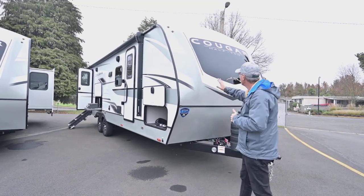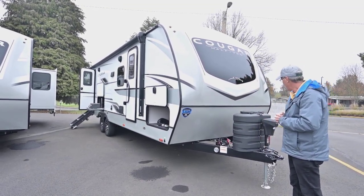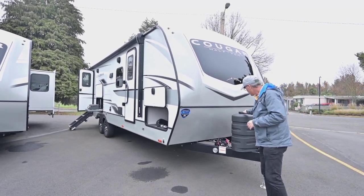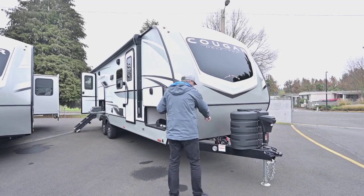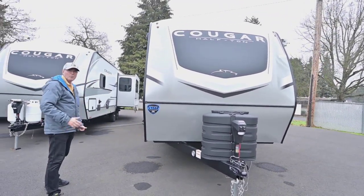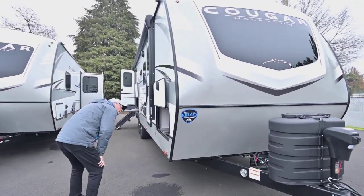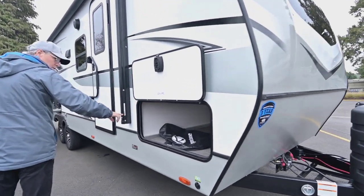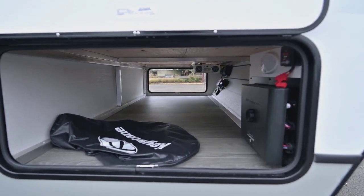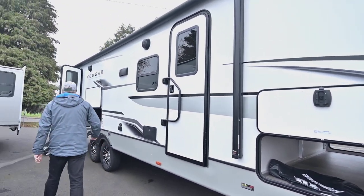They're incorporating an automotive-style window that's flush, attractive, easy to clean, and lets natural light inside. Starting on the outside, you've got your double tanks, space for two batteries, and a power tongue jack up front. There's a three-year transferable warranty on the chassis. Look at all this nice exterior storage.